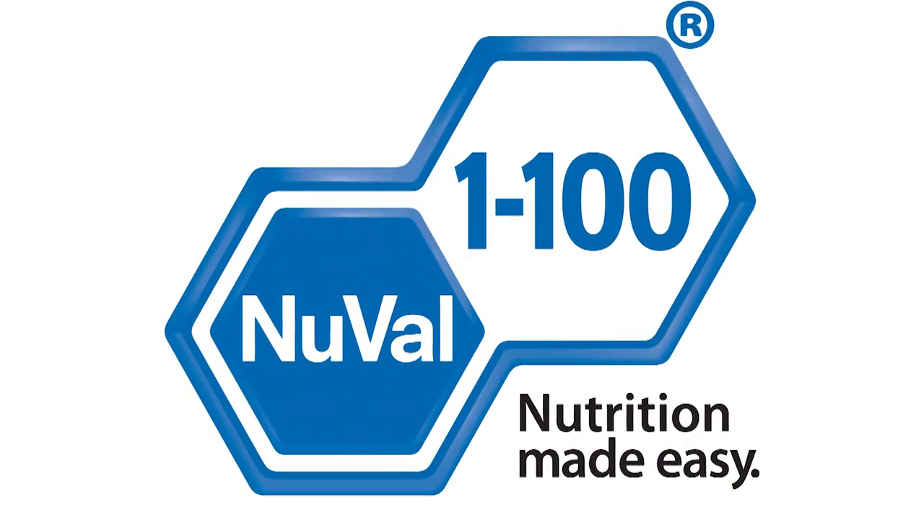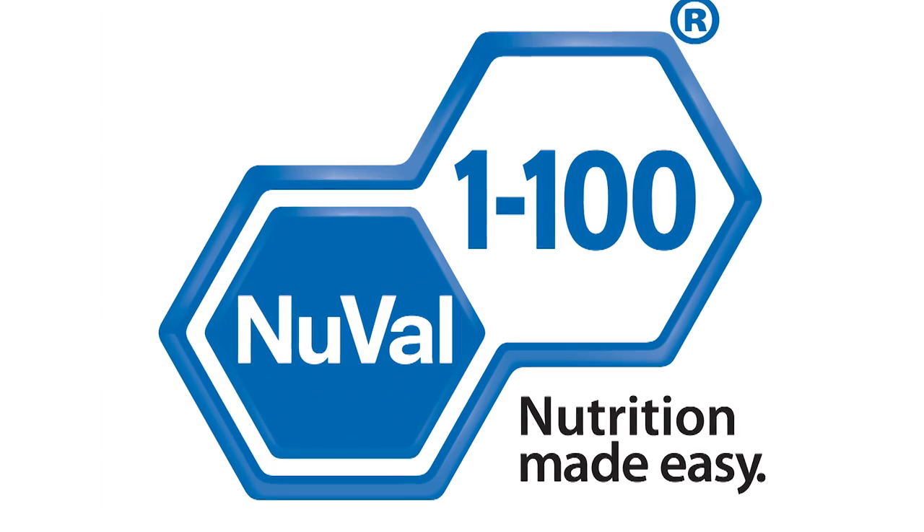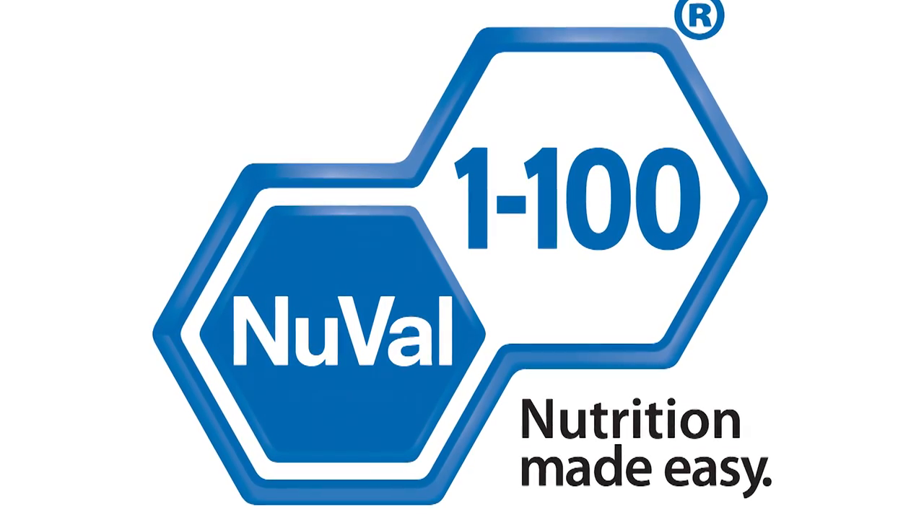Thanks to NuVal, we now have a way to help you cut through this nutrition clutter when you're shopping at your local Festival Foods. NuVal is a nutrition scoring system that gives food products a score from 1 to 100 — the higher the score, the better the product's nutrition.